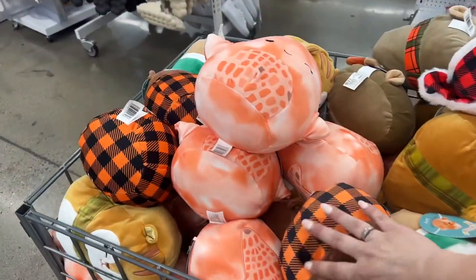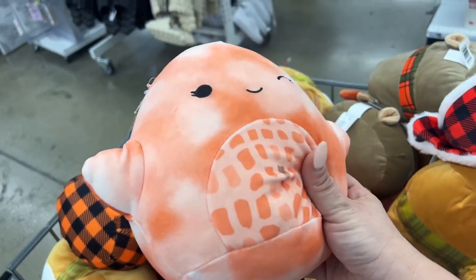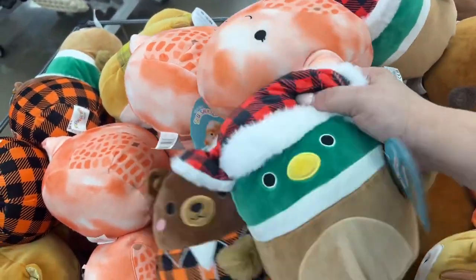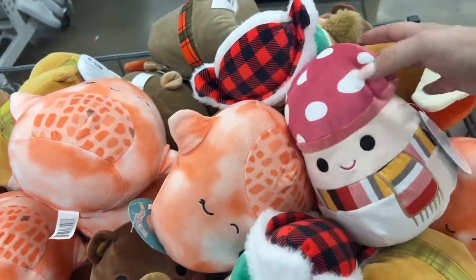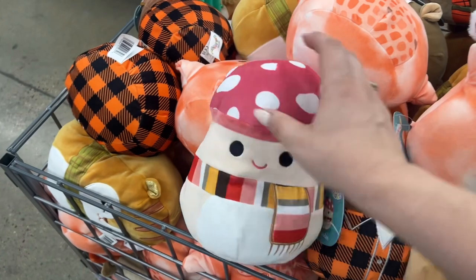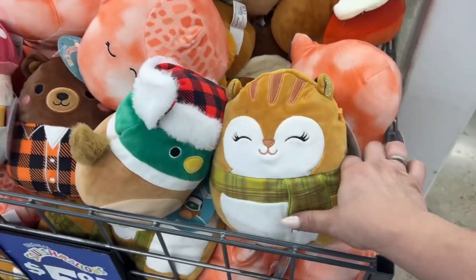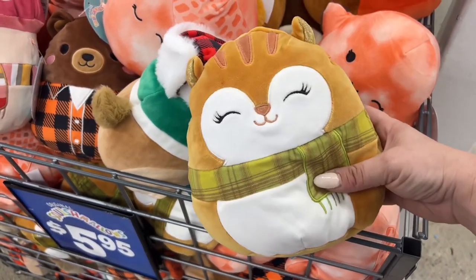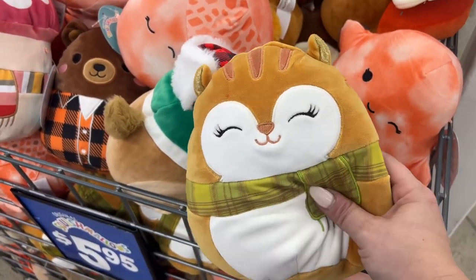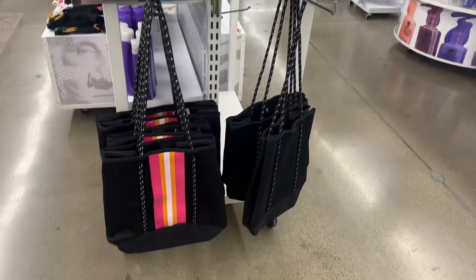We have fall Squishmallows — how cute are these? Oh my gosh, look at this one! Maddie would love this. Her name is Erin — I'm getting Erin for my baby Erin, I like her. These bags are five dollars.